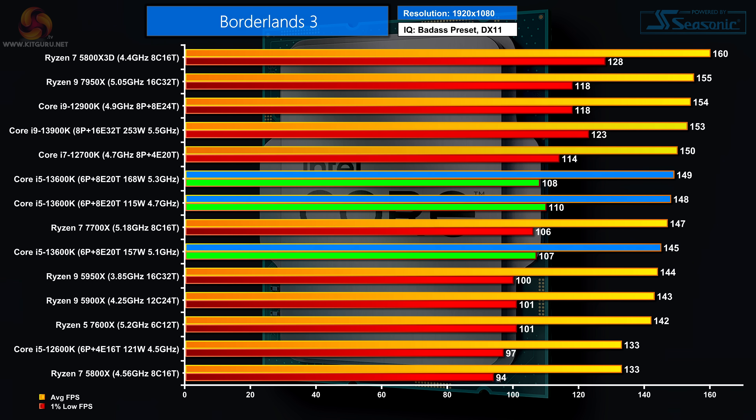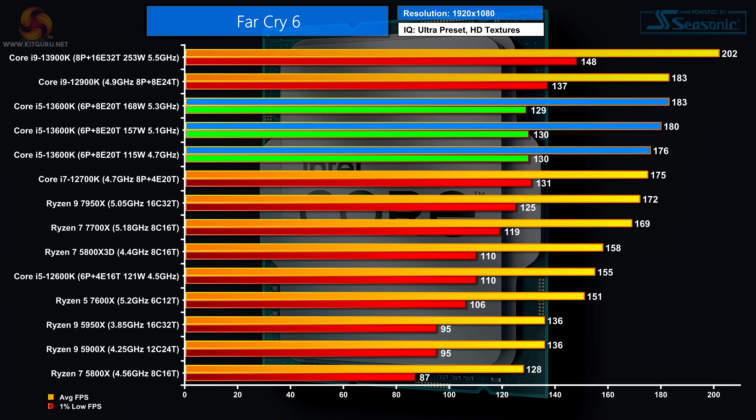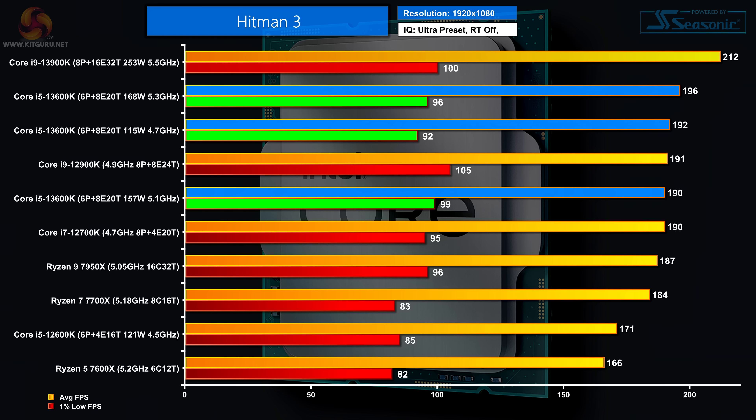Moving to gaming at 1080p, Borderlands 3 gives a curious result: on auto we see 145 fps, cap the power and performance rises to 148 fps — not sure what that's about — overclock and it's 149 fps. We're directly competing with the previous gen Ryzen 7 and Core i7; the new Ryzen 5 is comfortably behind. In Far Cry 6 at 1080p, the new Core i5 sits far higher in the chart than predicted. Hitman 3 at 1080p again shows the Core i5 doing much better than anticipated.